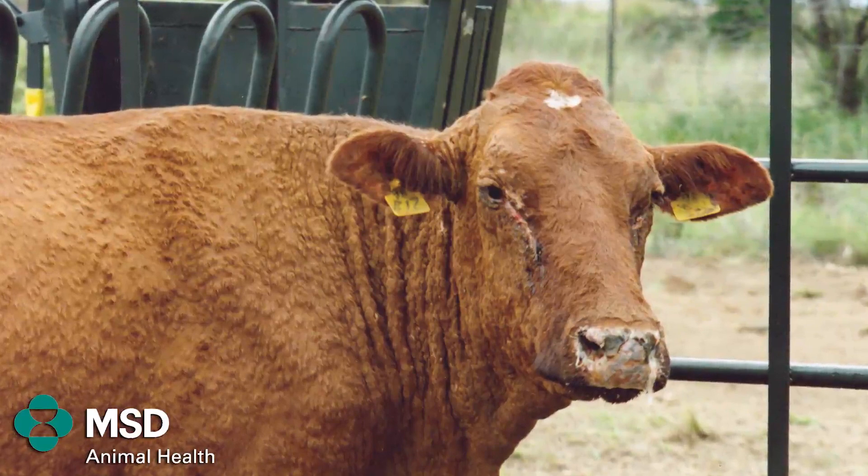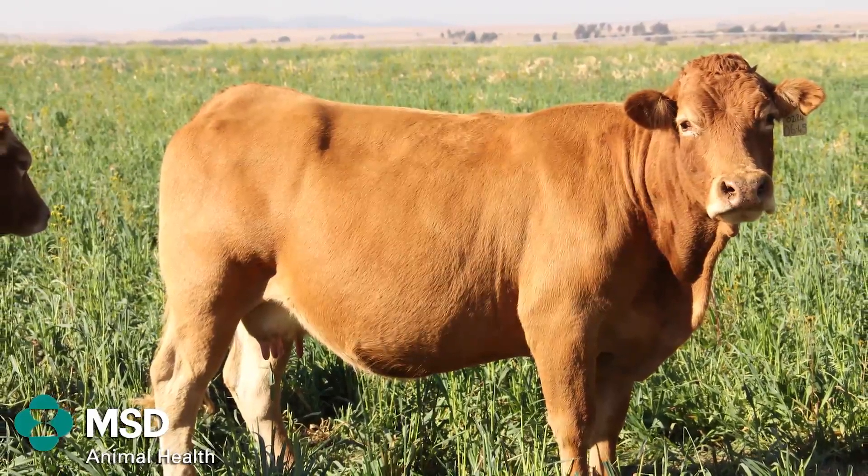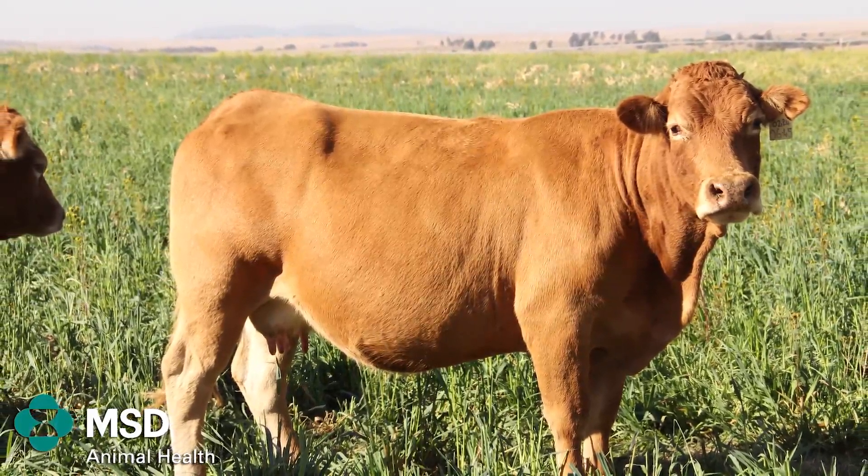You only need to inject one ml of this vaccine under the skin once every year. MSD Lampyvex vaccine is safe to use in pregnant animals. It is best to use the vaccine at the start of the rainy season to protect your animals.